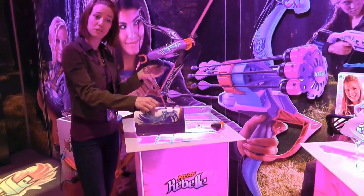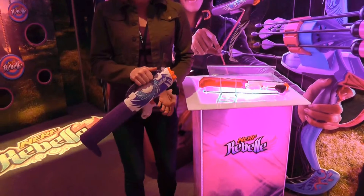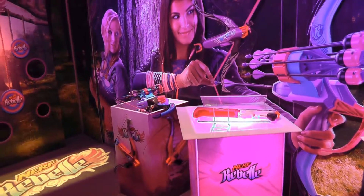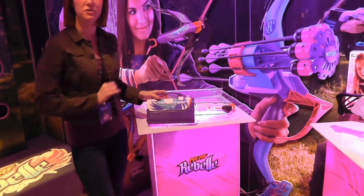If girls want to take their friends by surprise, we have the Secret Shop Blaster, which obviously looks like a very trendy purse, but it actually converts into a blaster with a very simple press of a button. You can hold that and then just wrap it back up when you're done and be on your stealthy way.